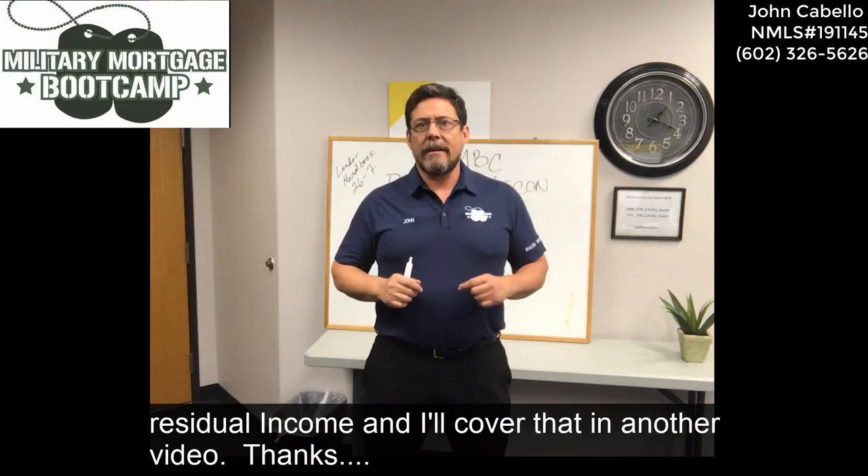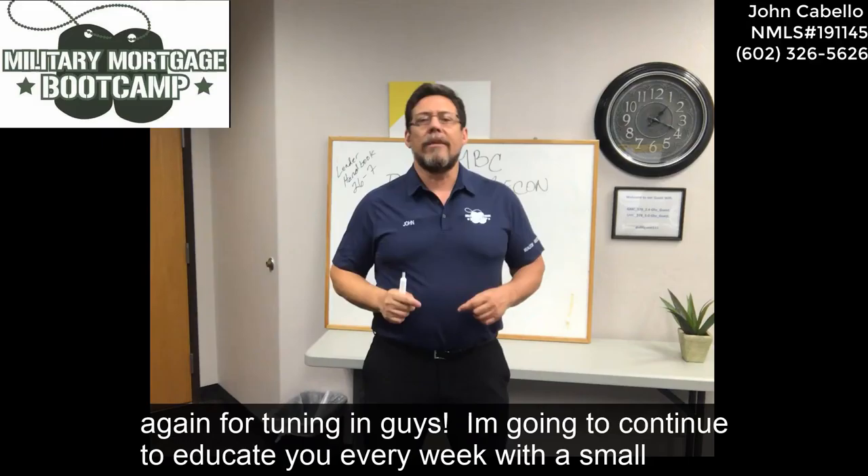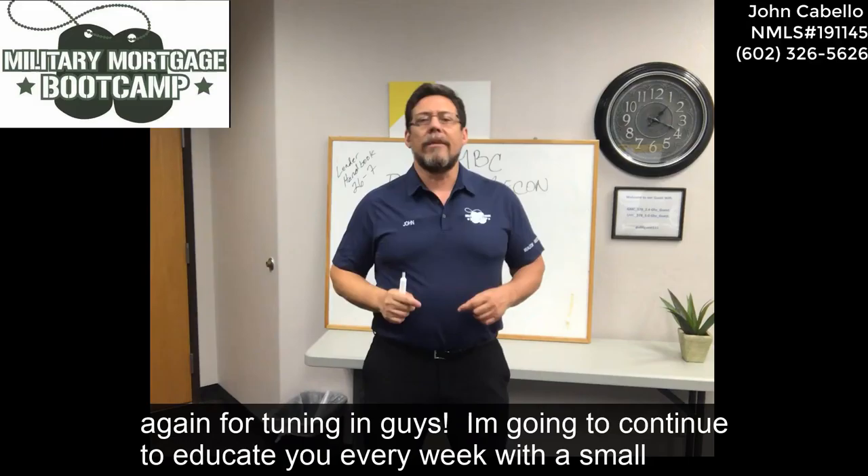They still have to meet residual income, and I'll cover that in another video. Thanks again for tuning in, guys. I'm going to continue to educate you every week with small tidbits to help you better serve our veteran community.